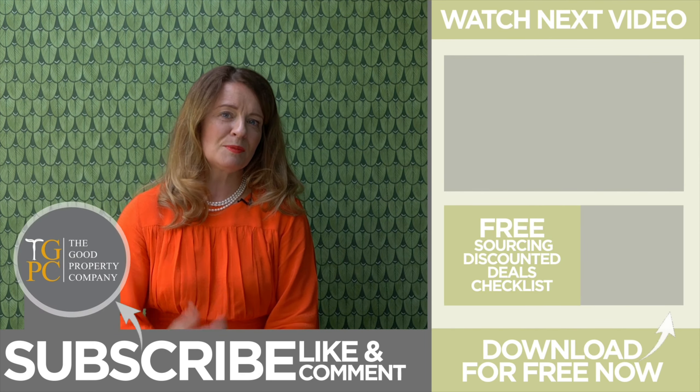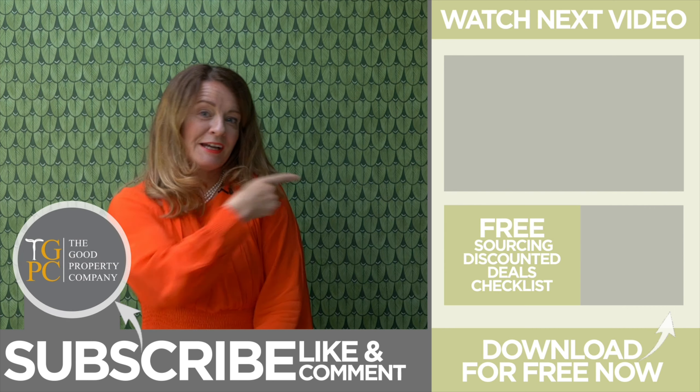Sourcing discounted deals is how you make serious money in property. But how do you start? Free checklist — click the link and download now.